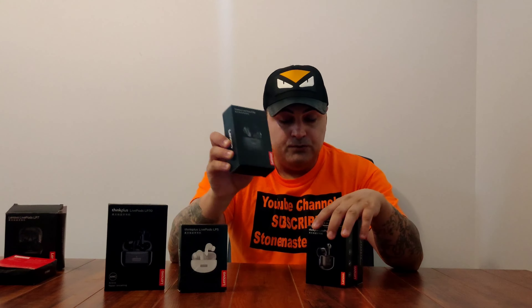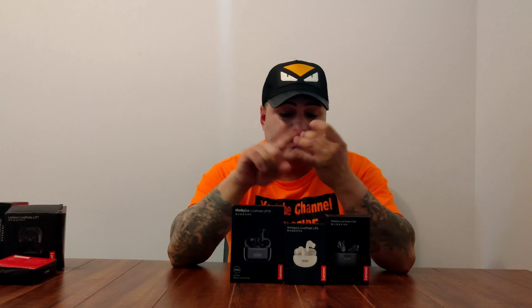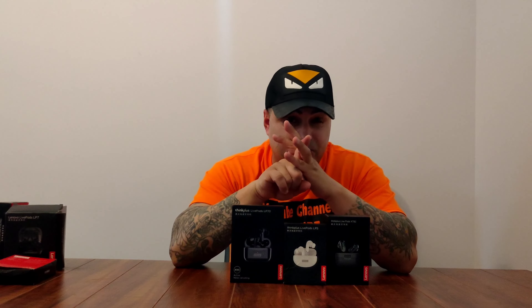So I want to put these away on the side — obviously these are under $30, but they are not the best. Now I'm going to talk about the top three. My top three are the LP5, the LP70, and the XTA2. These are my top three for under $30 because the sound quality is really good, battery life is really good, and they're very comfortable to wear.